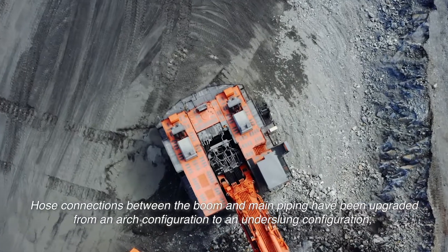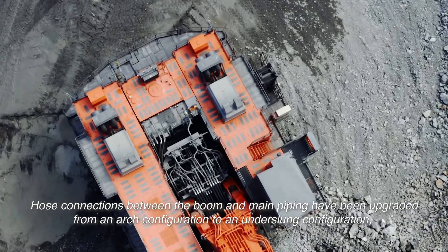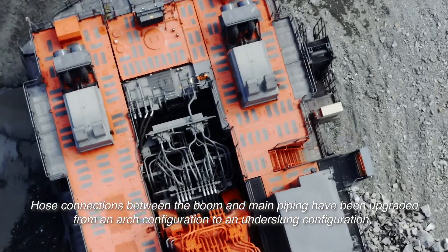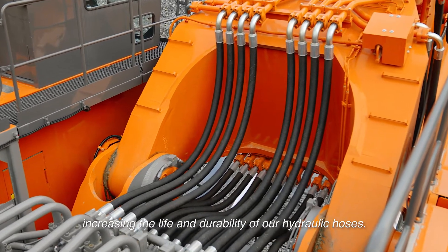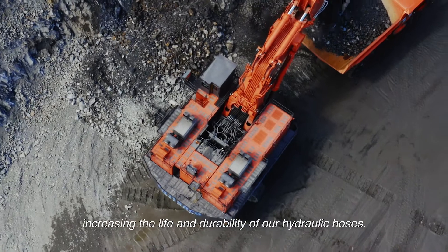Hose connections between the boom and main piping have been upgraded from an arch configuration to an underslung configuration, removing the need for clamps and reducing deflection, increasing the life and durability of our hydraulic hoses.